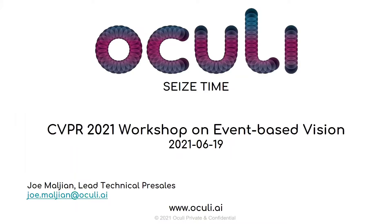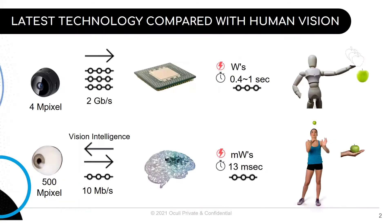Hello everyone, and welcome to Akali's presentation. I'm Jomal Jean, and I'm the lead technical pre-sales at Akali. I would like to start with thanking the organizers of this workshop for the great work they have put into gathering all of us here. Today, I would like to present to you the technology created at Akali, which is a novel architecture delivering bionic vision at the edge. Before we get into the details of Akali's technology, I will start with a comparison between artificial vision that exists today and human vision.